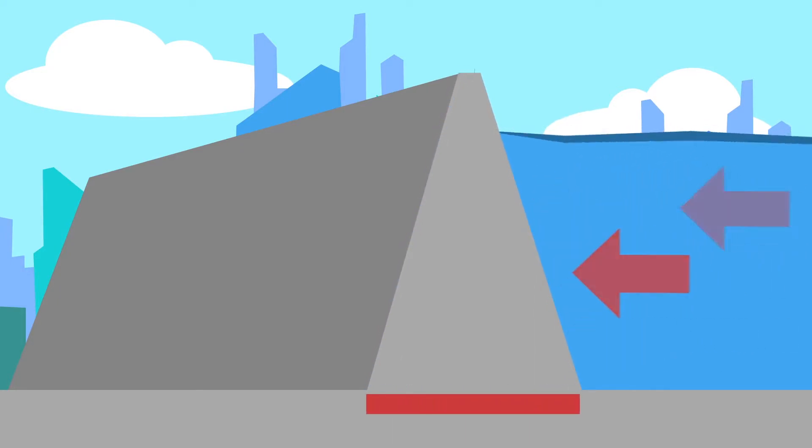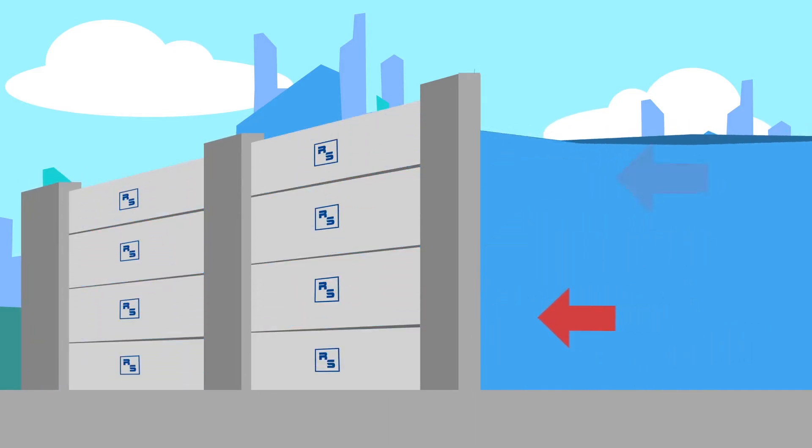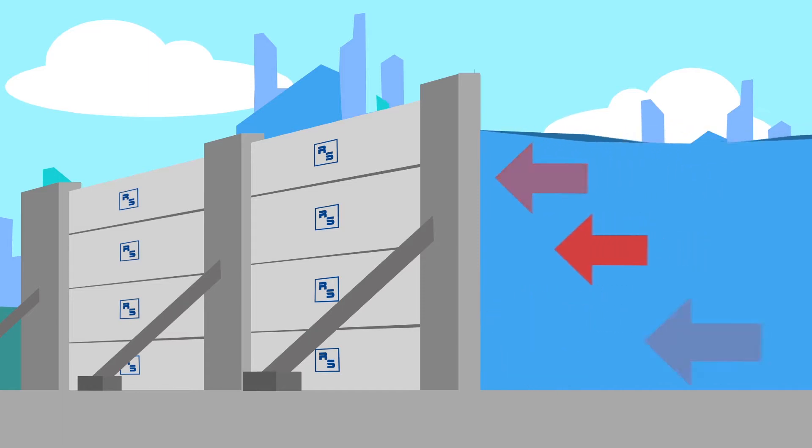These structures should have a wider base. If not, they won't be able to resist the force exerted by water. However, you cannot have a triangular base for a flood barrier. In place of this pyramid-like base, RS Flood Control barriers use heavy-duty ground plates and back braces.